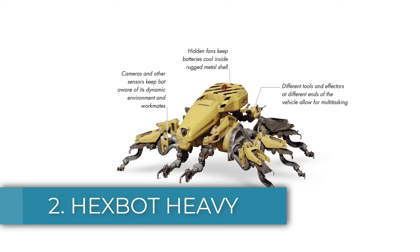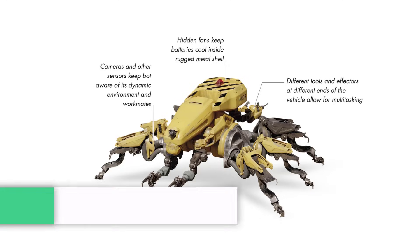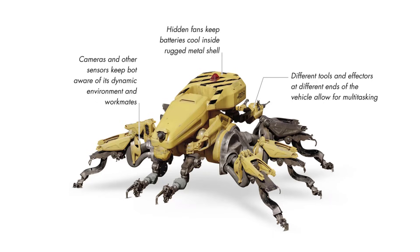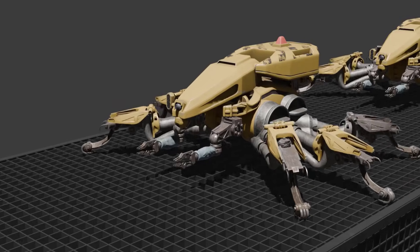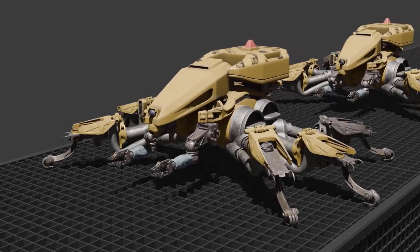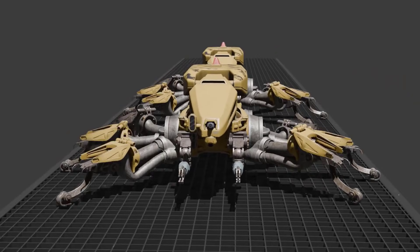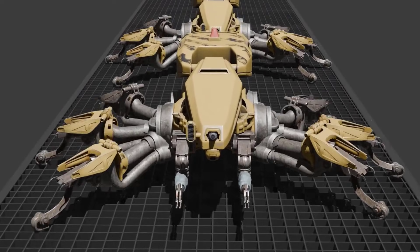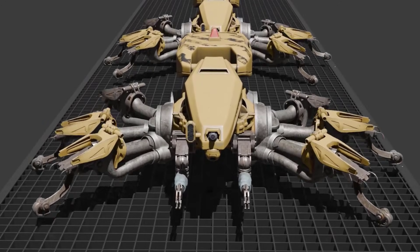Number two: the Hexbot Heavy. This is the main workhorse of the Hexbot assembler fleet, built for strength, reliability, and versatility. About the size of a large dog, it can carry medium-sized materials and perform most welding and fastening tasks needed for construction and repair. The Hexbot Heavy moves easily on the ground and can also climb the sides of structures, working smoothly even at difficult angles. This is made possible by its insect-like gripping toes and suction devices, which allow it to hold firmly to almost any surface, while its weather-protected limbs let it operate in mud and other harsh conditions.